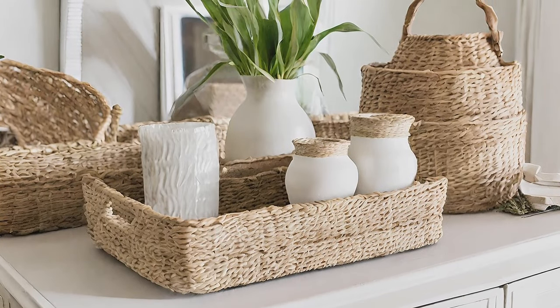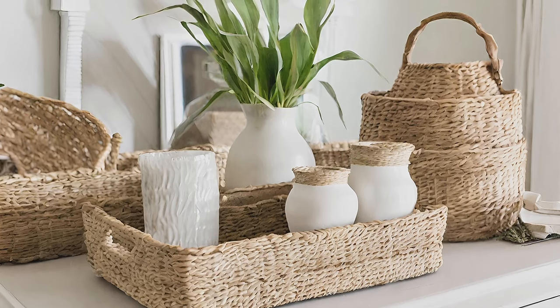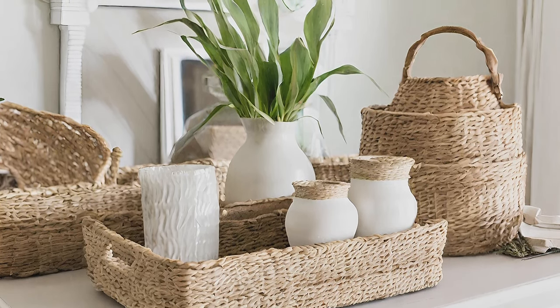Seagrass Items. Incorporate versatile seagrass baskets and trees for a natural rustic touch in your living room decor.